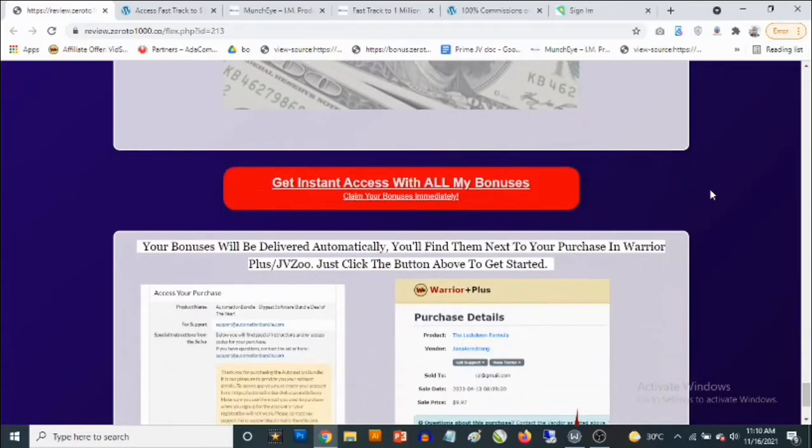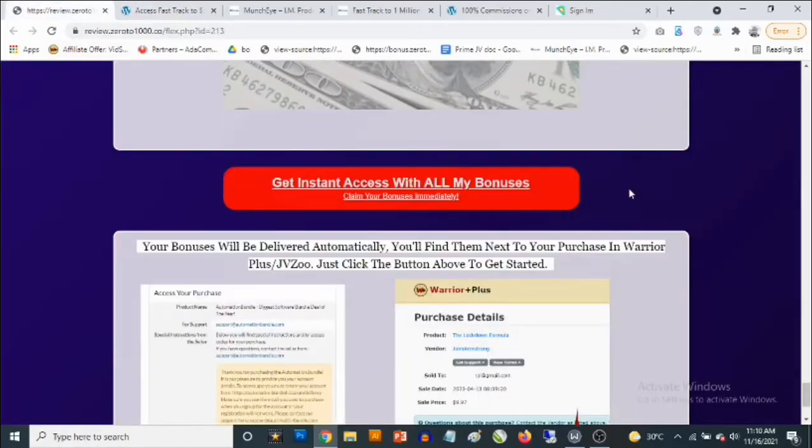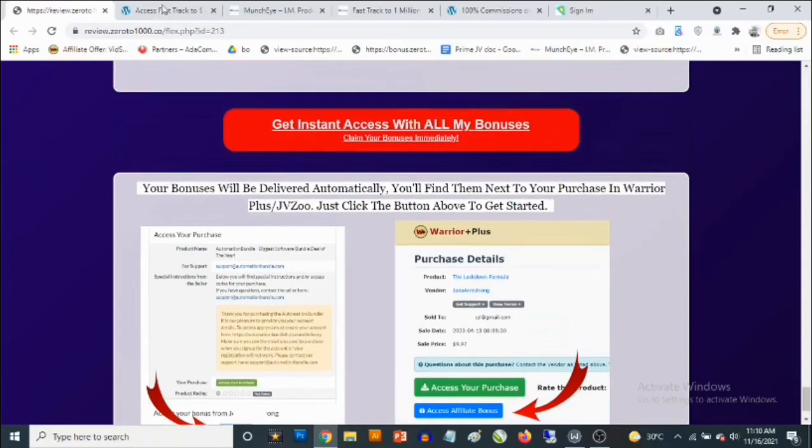How do you lock in all these bonuses? Simply click on any of the red buttons on this bonus page, and it's going to take you to the sales page of Fast Track to 1 Million where you'll be able to pick it up. Once you pick it up, simply log in to your Warrior Plus account, go to your purchases, and you'll find Fast Track to 1 Million with my own bonuses right next to it.